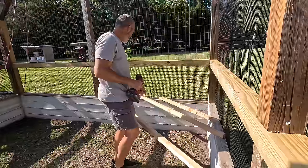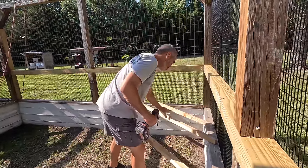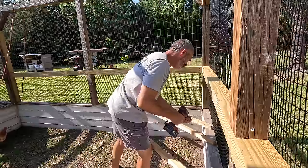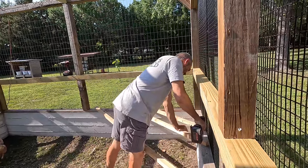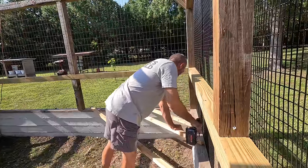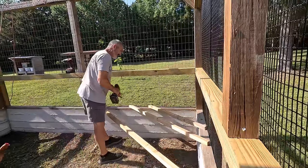They're much more used to having bars like this to roost on at night, so this will give them a good option for a place to sleep — and away from the ants. Not that I've seen an ant in here since we introduced them.